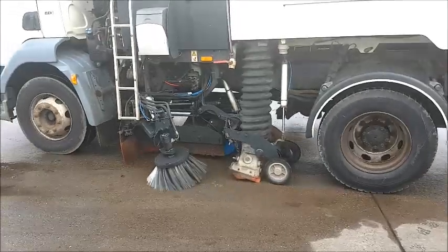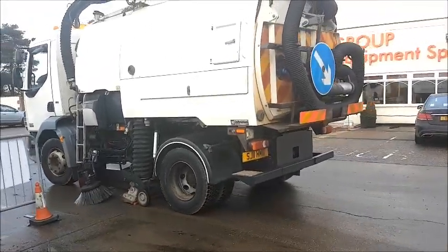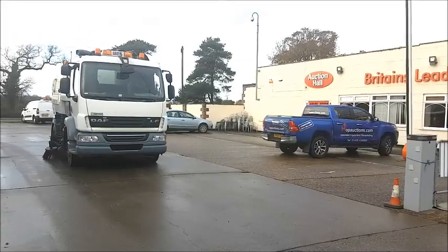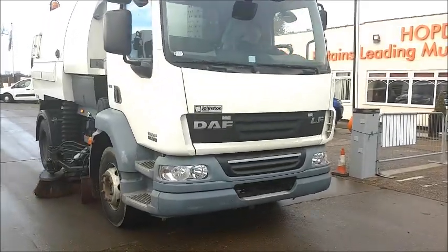It's a 15-tonne Euro 5 Johnson VT 650 dual-suite road sweeper, with superwash and power lamps, as well as a gully arm and a rear wonder hose. It's come direct from the council and has only covered 86,000 kilometres.